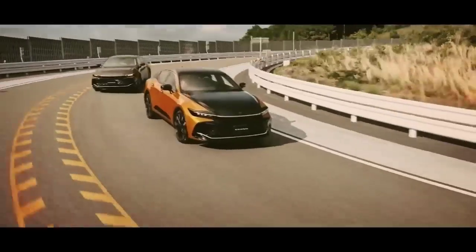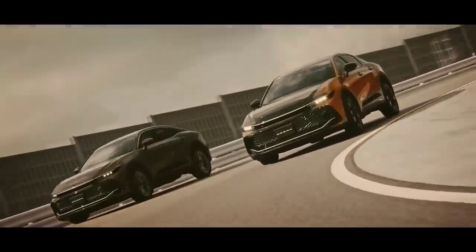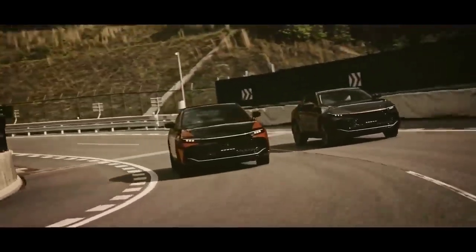All New Toyota Crown generasi terbaru telah diperkenalkan di Jepang, tanggal 15 Juli 2022 lalu. Terdiri dari 4 model yakni Crown Estate, Crown Sport, Crown Sedan, dan Crown Crossover.